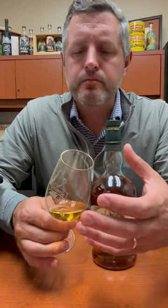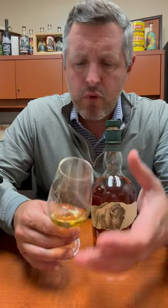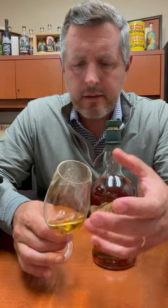Mouth coating, great mouthfeel, great mid palate, light butterscotch, more fruit emerging. There's sort of an apple skin orchard thing going on as well. Really elegant, lovely Warehouse L floor five.